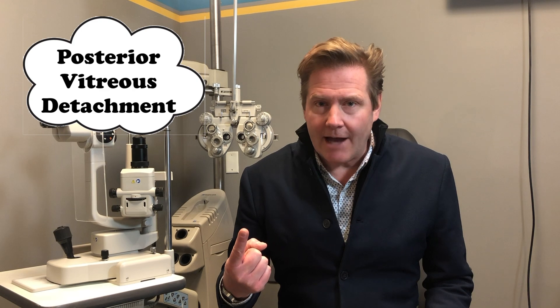There's a list of conditions that your optometrist is going to rule out when you have symptoms of flashes and floaters, but I'm going to focus on just two of these: number one, posterior vitreous detachment, and number two, a retinal detachment.